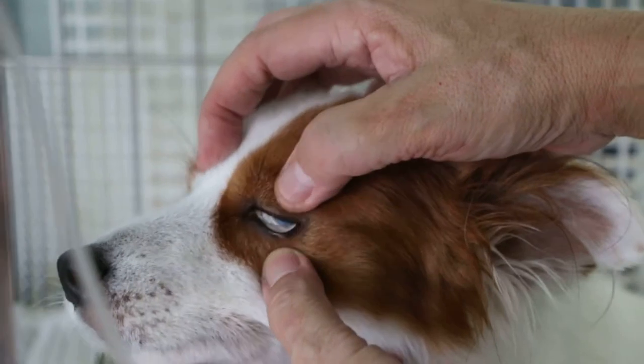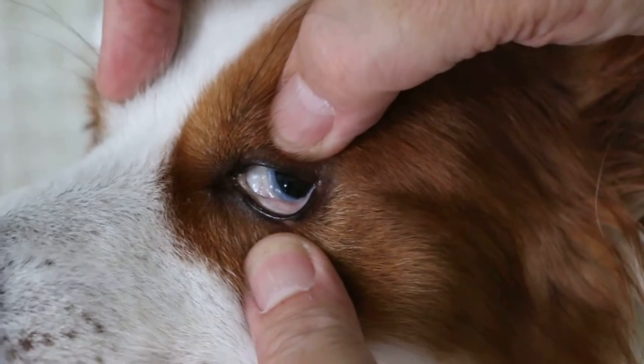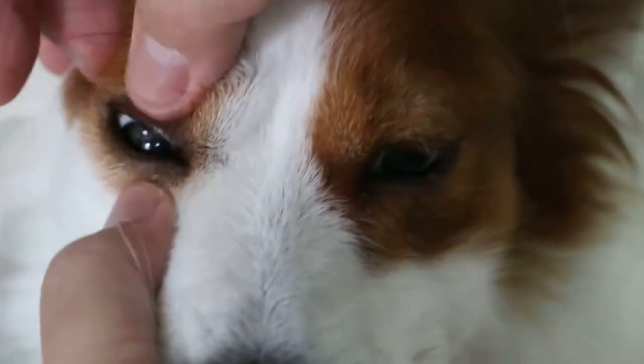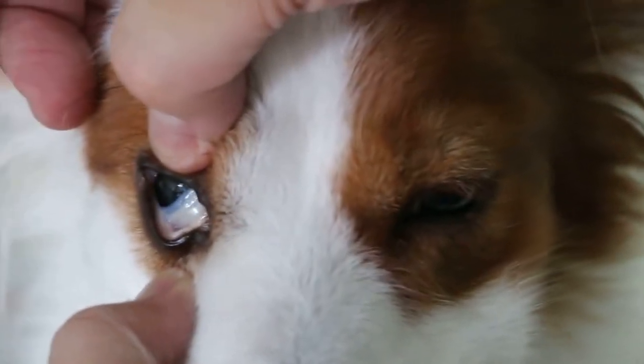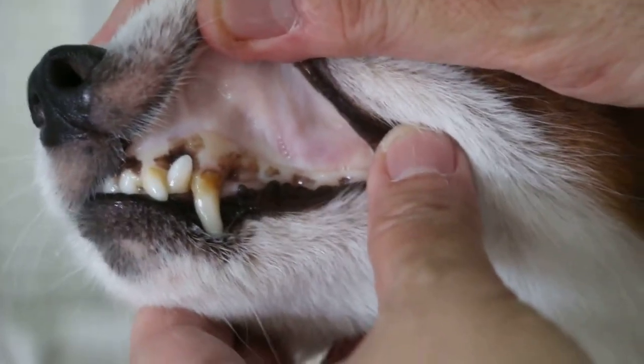Now you can see here, it's not as white as when he first came in. If you have seen the earlier videos, he's not so white now. I have also given him an anti-tick fever injection.